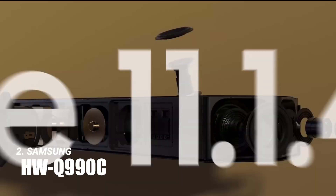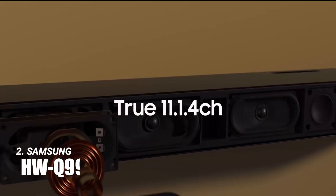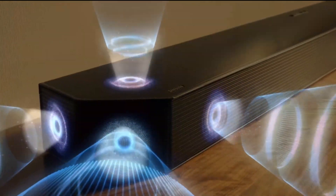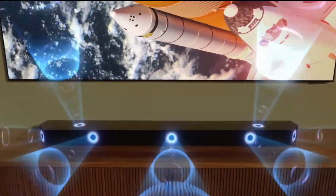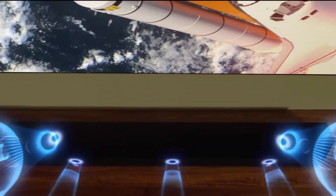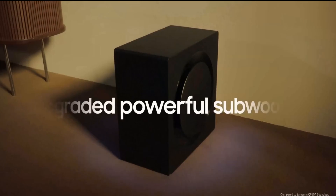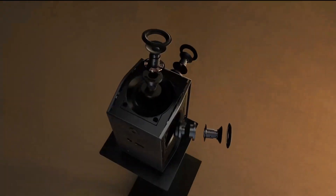The runner-up, Samsung HWQ-990C, is a premium choice for audiophiles. Its 11.4 channel setup with a powerful subwoofer brings a dynamic and controlled sound that enhances any audio content. It's a bit on the pricier side, but for the quality it offers, it's a worthwhile investment.